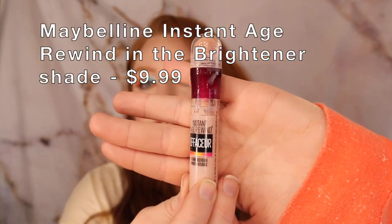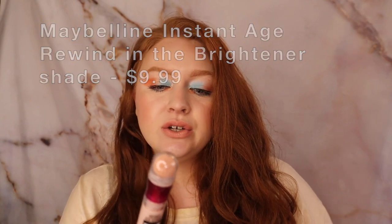Next is the Maybelline Instant Age Rewind Concealer in the Brightener shade. I think in my next video I'm going to do a side-by-side comparison with the Becca under-eye corrector. I like this more. It has a little sponge tip applicator — you just twist it and it clicks up, so it's much easier to apply than the Becca that's in a pot. I don't have to dip my finger or sponge or brush in it. I can just dot it right on my eye, blend it out, and be done.